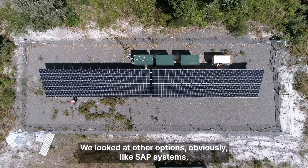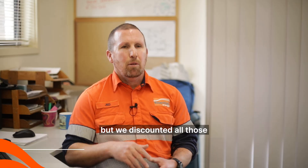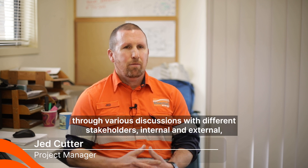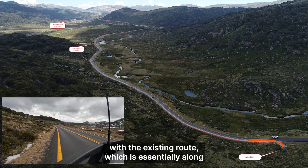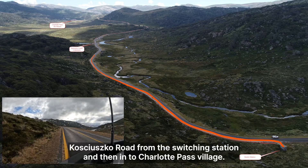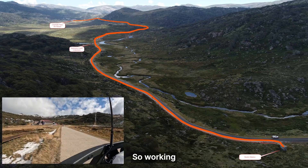We looked at other options obviously, like SAP systems, building an overhead network, but we discounted all those through various discussions with different stakeholders — internal and external — and said right now we're going to continue with the existing route, which is essentially along Kosciuszko Road from the switching station down to Charlotte's Pass village.